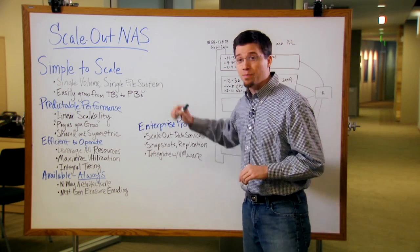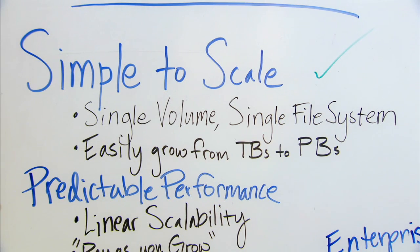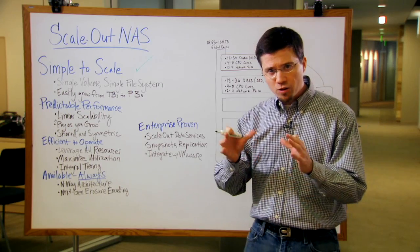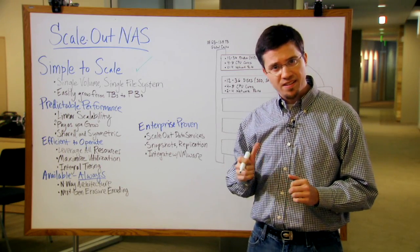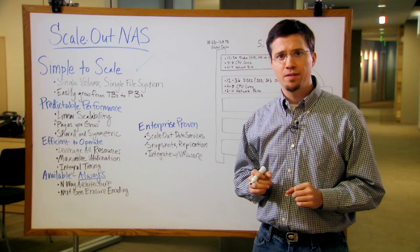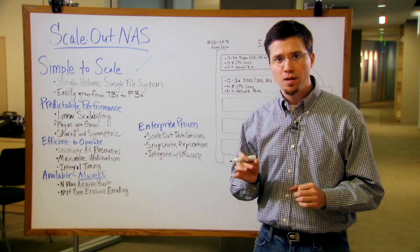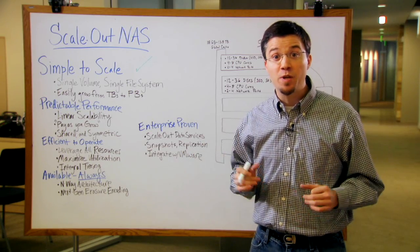The first is simplicity. This next-generation architecture needs to be simple to scale. The best analogy I can explain is they look at a one-terabyte drive and say that's a volume I can manage, I can protect, I can replicate. Why can't I manage 15 petabytes with that same simplicity? It shouldn't get more complicated just because it's bigger.